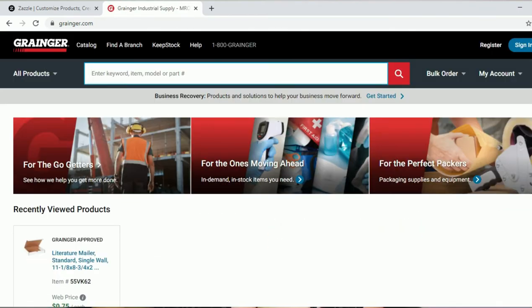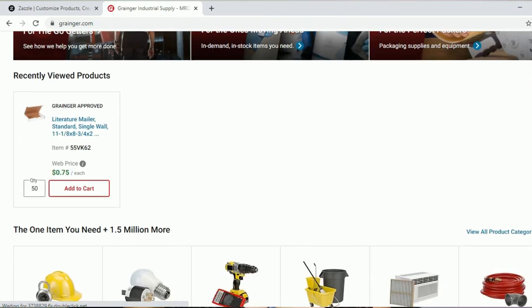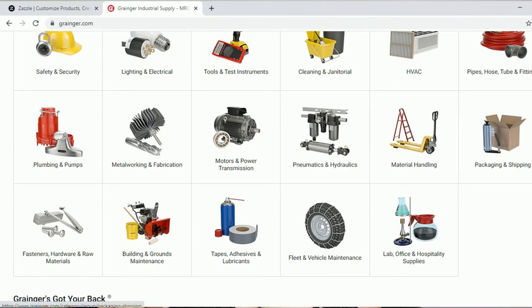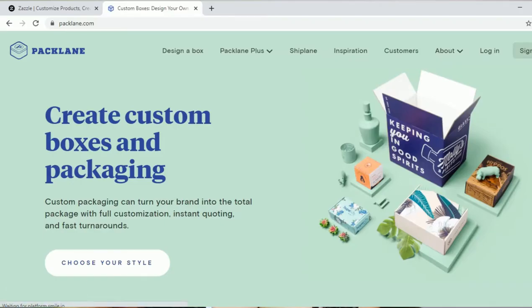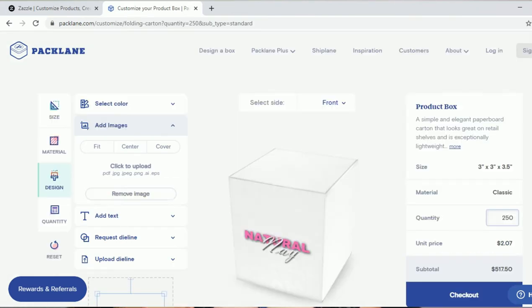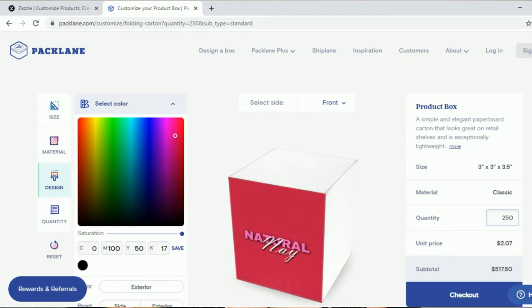Grainger.com — all types of packaging, cleaning equipment, lab and office supplies — so much on their website that you might be interested in. Packline.com — you can make custom packages from small to large boxes and design with different colors, shapes, et cetera.